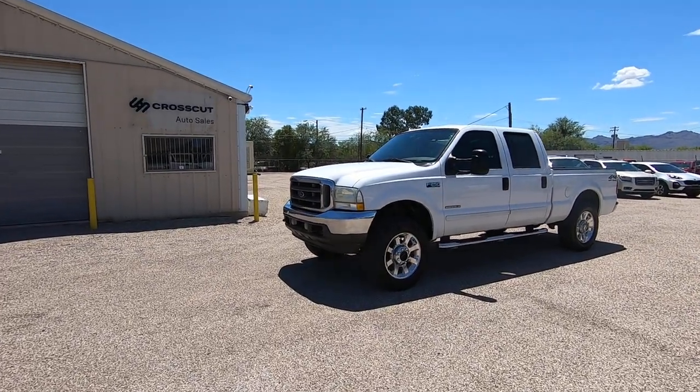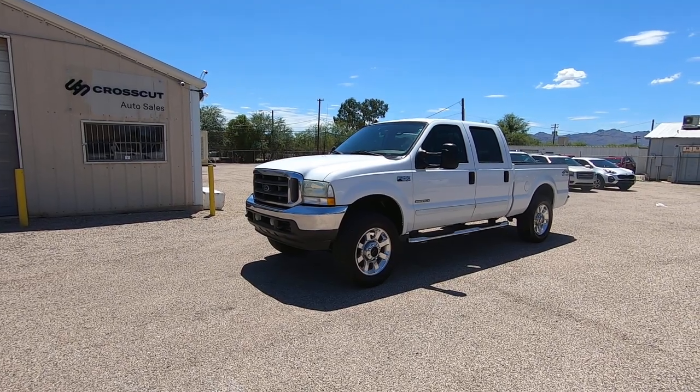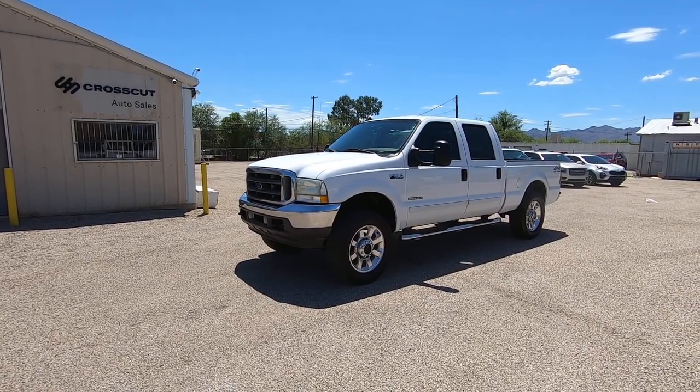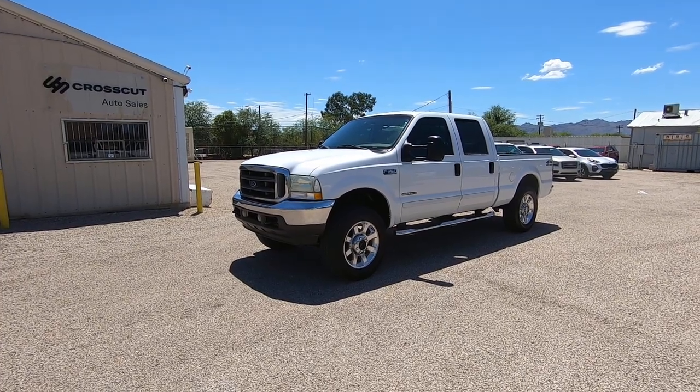This is Roger with Crosscut in Tucson, Arizona. We're selling this truck. It's a 2002 Ford F-250 crew cab short bed, 7.3 turbo diesel, 4x4, XLT.